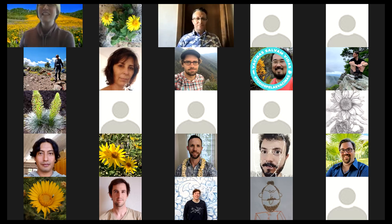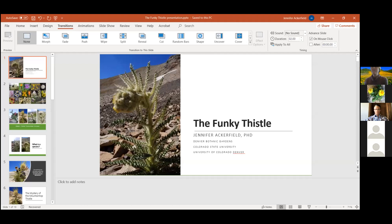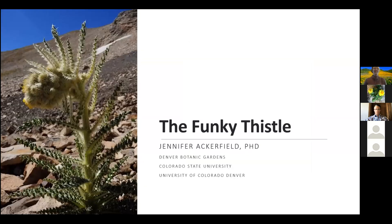Hi, I'm Jennifer Ackerfield. Let me pull up my presentation here. All right. Well, I just want to say it's so amazing to see everyone here today. Welcome, and thank you all for joining our TECA Talks. I'm Jennifer. This is Turtle. Apparently we're giving this talk together. And I'm excited today to bring to you the story of the Funky Thistle.